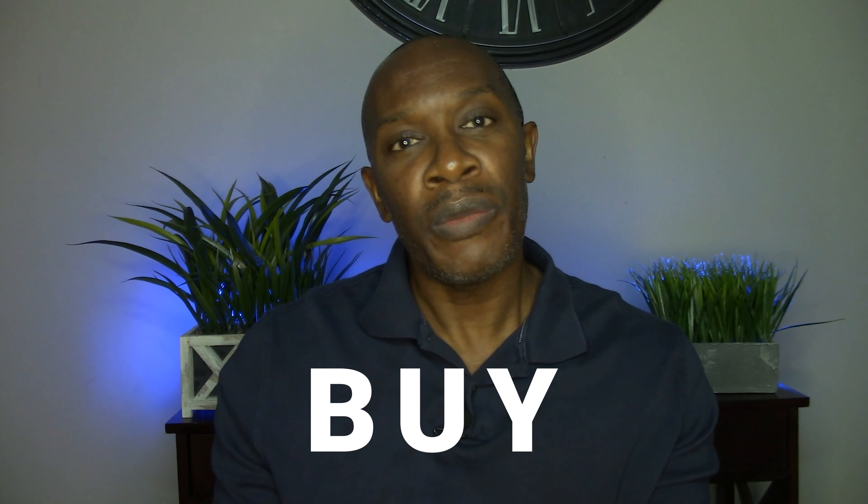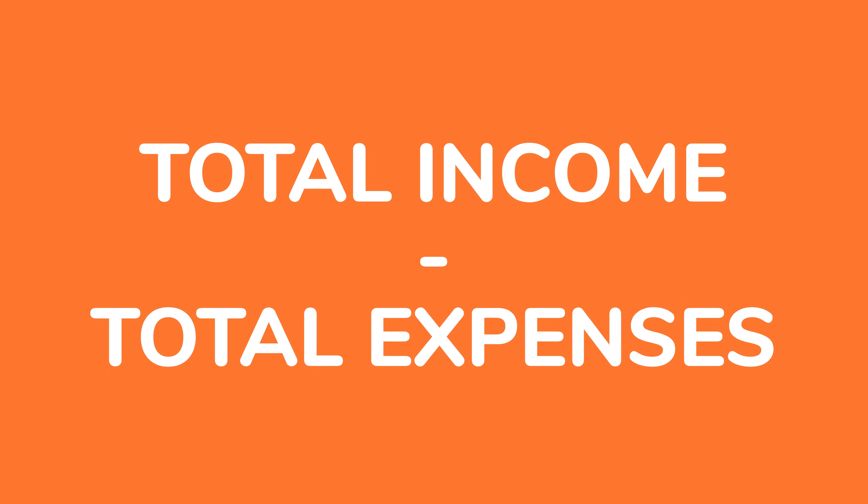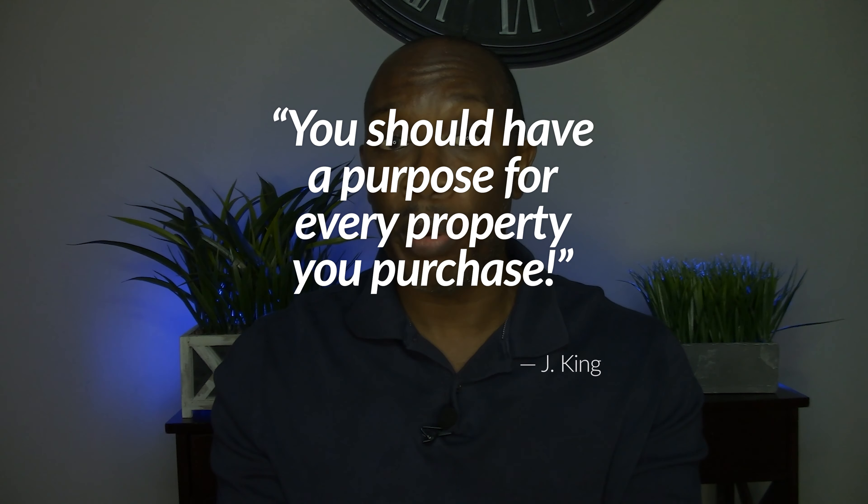The same principles in house flipping apply to this buy and hold strategy — you need to know the ARV rule and use it. Additionally, you need to think about what you want your net income to be each and every month. Your net income is your total income minus your total expenses — the amount left over after you receive your rents and pay off every bill. As one of my mentors would say, you need to have a purpose behind every property: why are you purchasing it and what is it going to pay for?